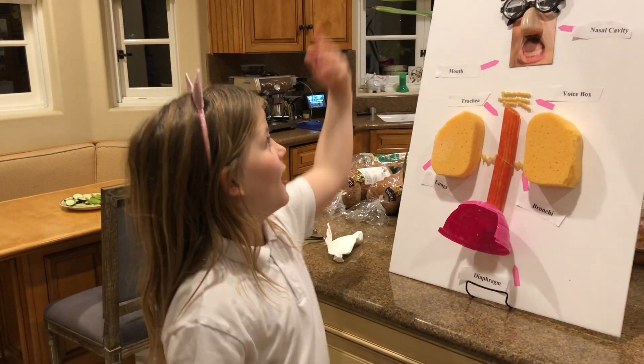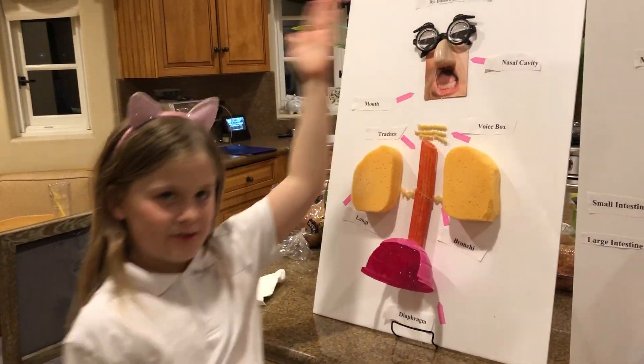Hi! As you all know, mine is a respiratory system today.